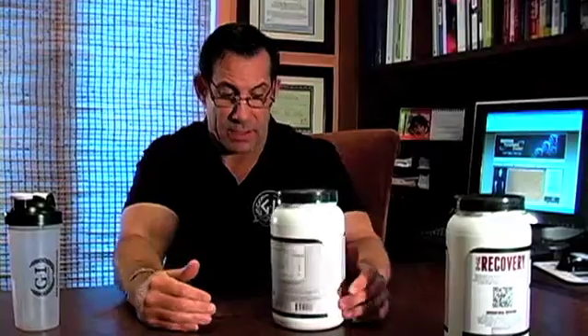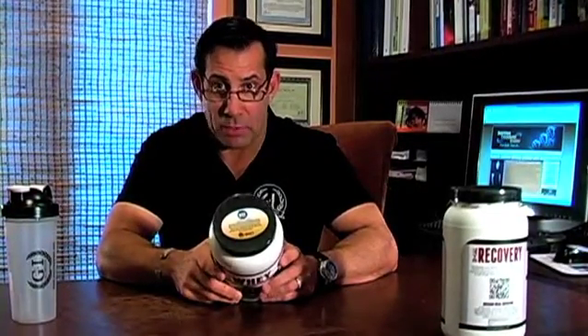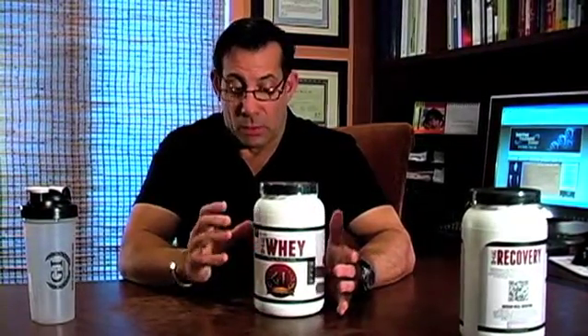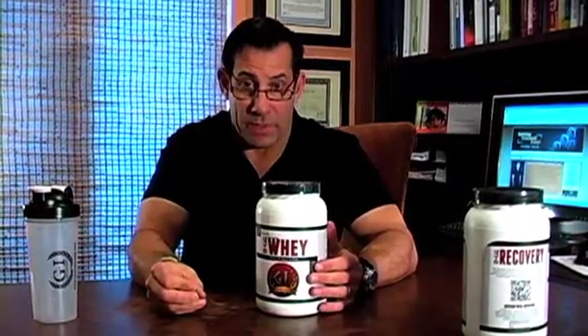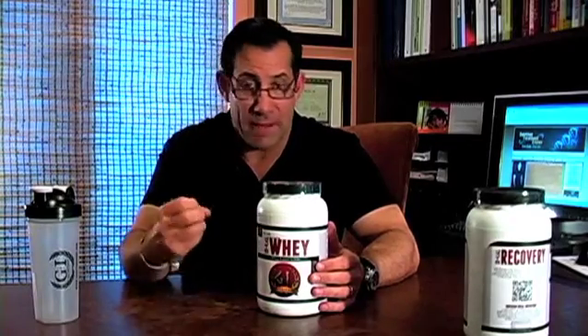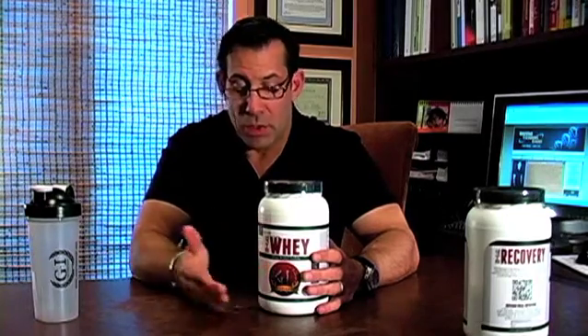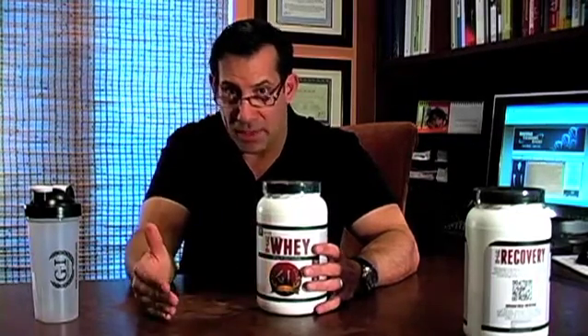Then we want to continue this anabolic process with some ideal whey protein. NSF certified — that's what GI Nutrition has done for us. We're going to put a little carbs with this: dextrose, very easy, very inexpensive. You get 22 grams of actual protein per scoop, and you can mix it with some dextrose if you want to get that insulin spike.